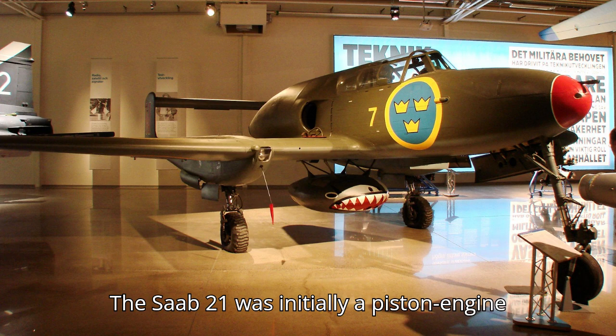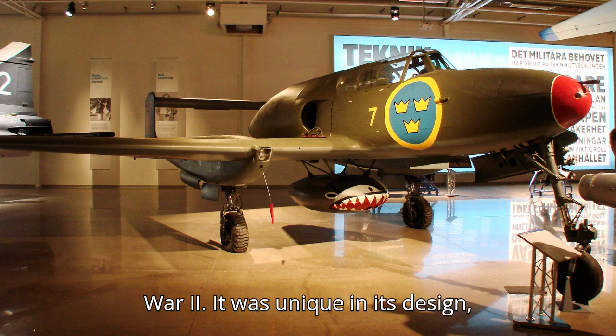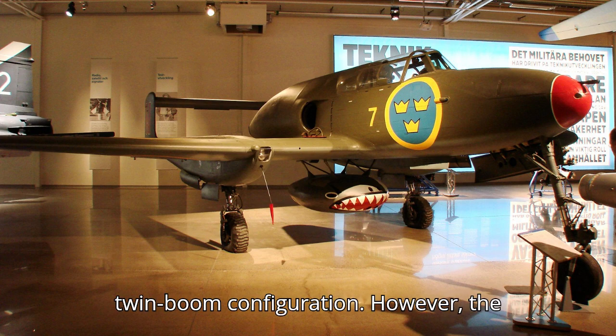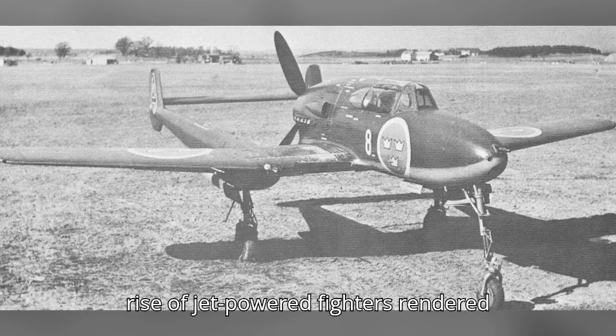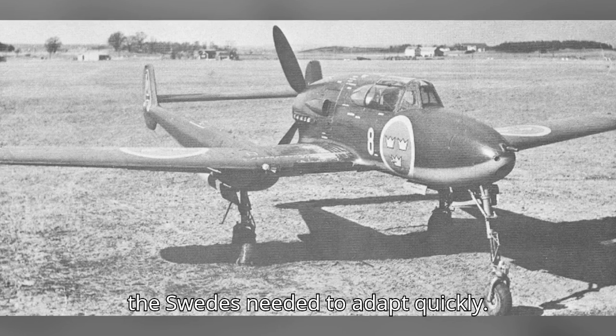The Saab 21 was initially a piston-engine fighter-bomber introduced during World War II. It was unique in its design, featuring a pusher propeller and twin-boom configuration. However, the rise of jet-powered fighters rendered propeller-driven aircraft obsolete, and the Swedes needed to adapt quickly.